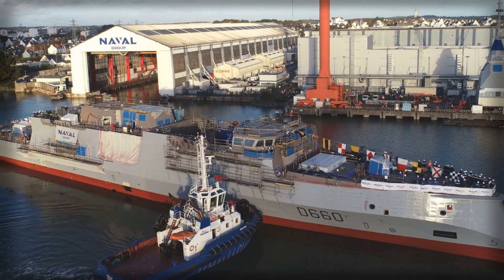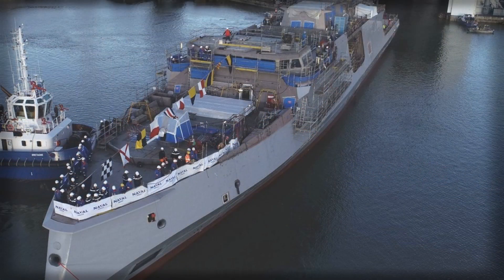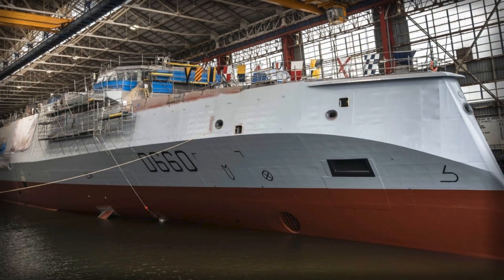The initial French fit strikes a measured equilibrium between magazine depth, weight, and mission flexibility. Sixteen Aster 15/30s in Sylver A-50 launchers provide credible area coverage for a ship of this displacement, complemented by eight Exocet canisters for surface warfare and the full ASW suite with MU-90 torpedoes.